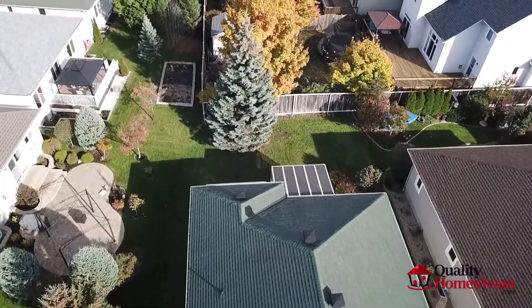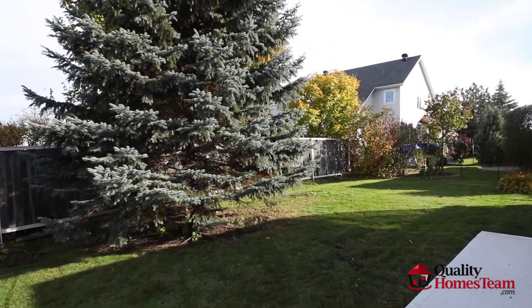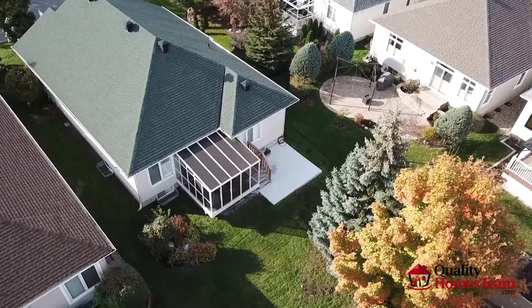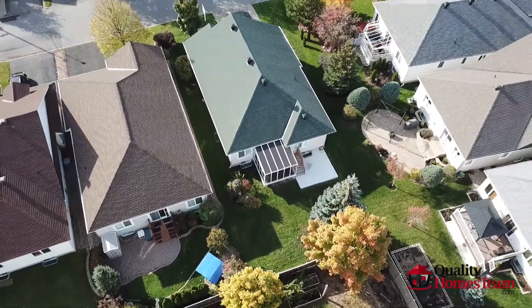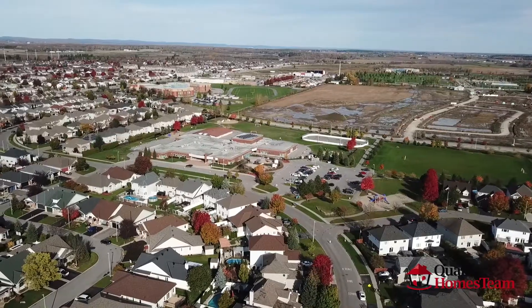This home has all new light fixtures, California shutters, has been freshly painted, and sits on an incredible lot. The backyard has a concrete patio for entertaining or a future hot tub. Close proximity to transit, walking paths, and so much more.